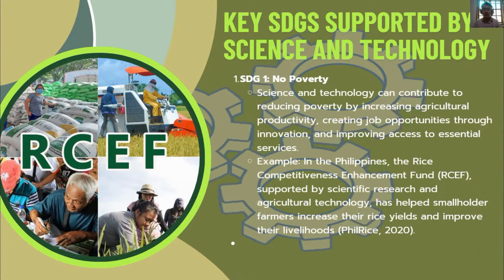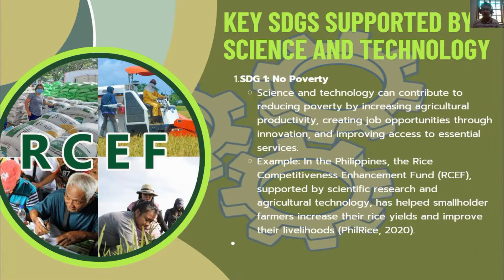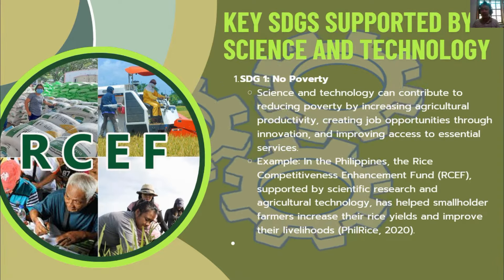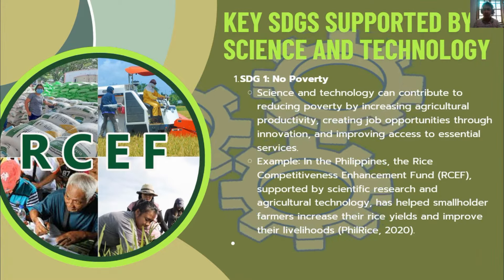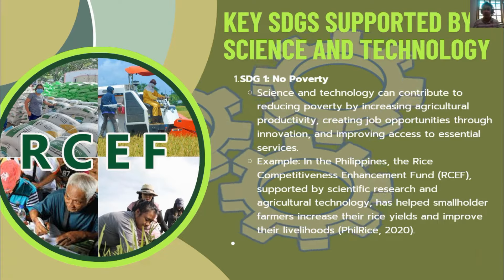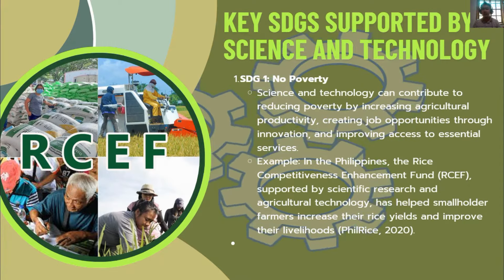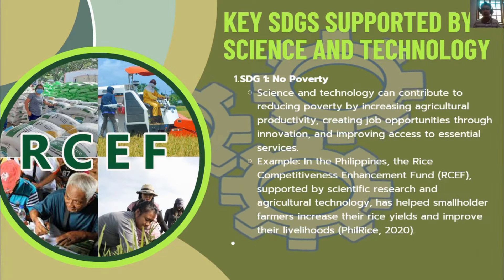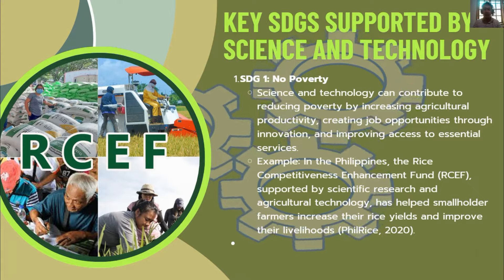SDG 1 — No Poverty: Science and technology can contribute to reducing poverty by increasing agricultural productivity, creating job opportunities through innovation, and improving access to essential services. For example, in the Philippines, the Rice Competitiveness Enhancement Fund, supported by scientific research and agricultural technology, has helped smallholder farmers increase their rice yields and improve their livelihoods.